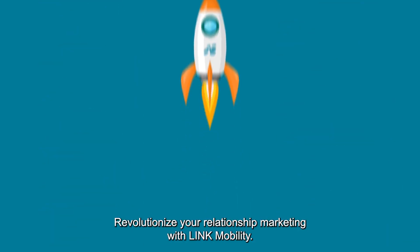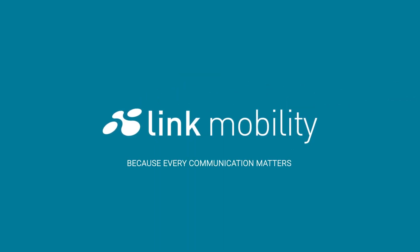Revolutionize your relationship marketing with Link Mobility, because every communication matters.